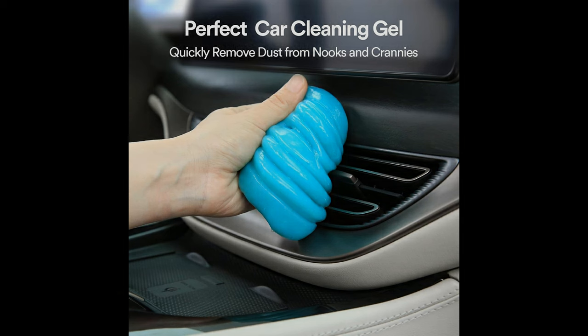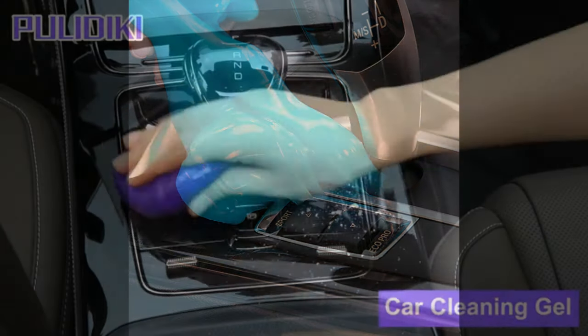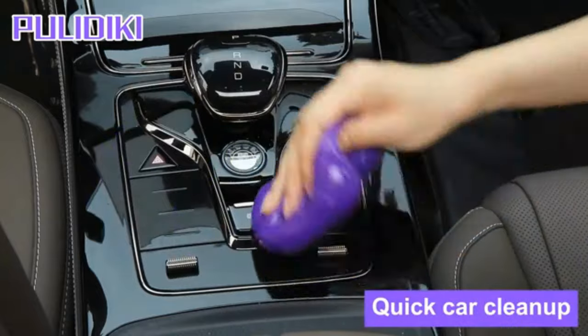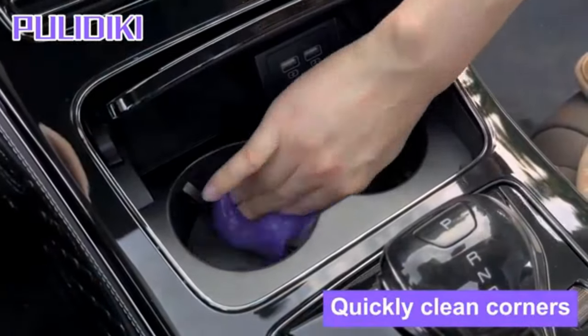This multi-purpose cleaning gel covers all your interior cleaning needs in a single product. Use Cases — Car Interior Cleaning: easily remove dirt and dust from your car's interior surfaces, including knobs, buttons, and seams. Keyboard Cleaning: this gel is perfect for cleaning dust and crumbs from your computer keyboard, laptop, or any other electronic device with hard-to-reach areas. Car Accessories: enhance your car's aesthetic appeal by keeping it clean and fresh with the help of this auto-cleaning putty.